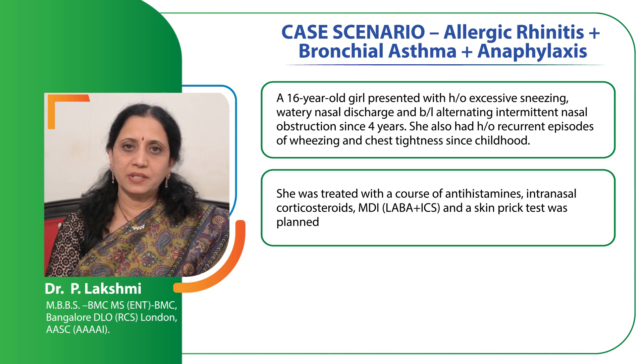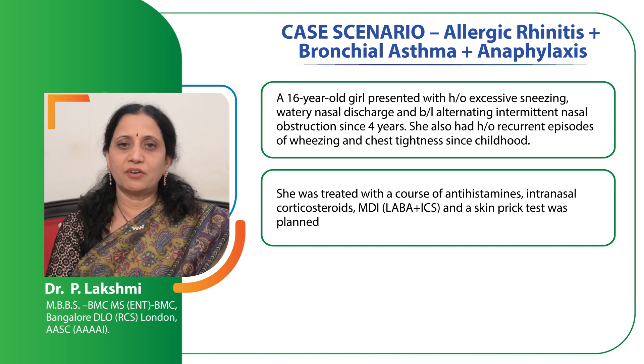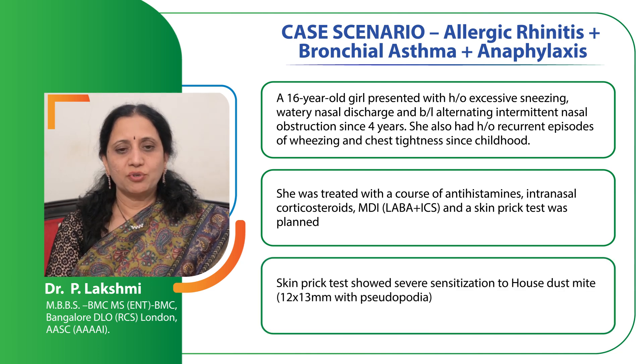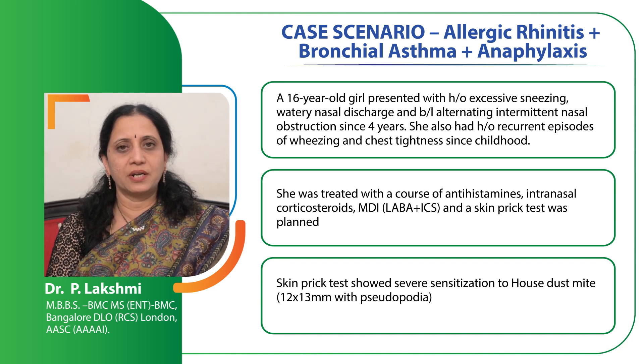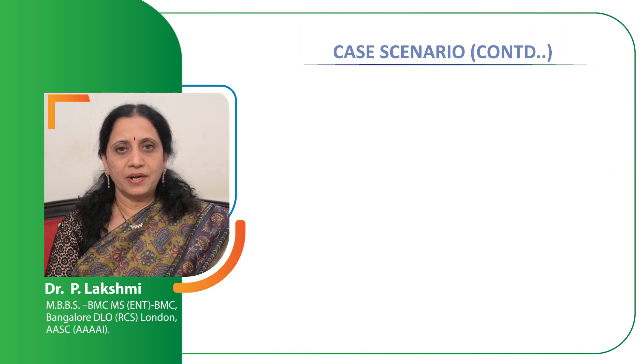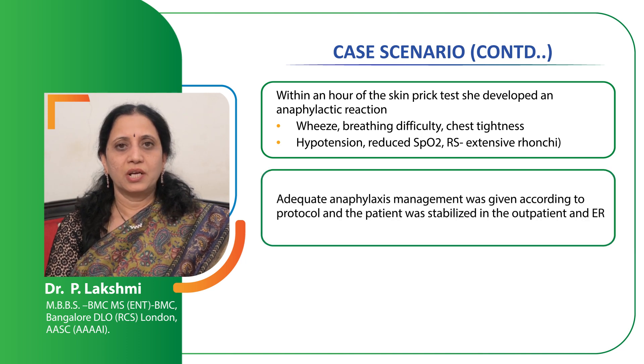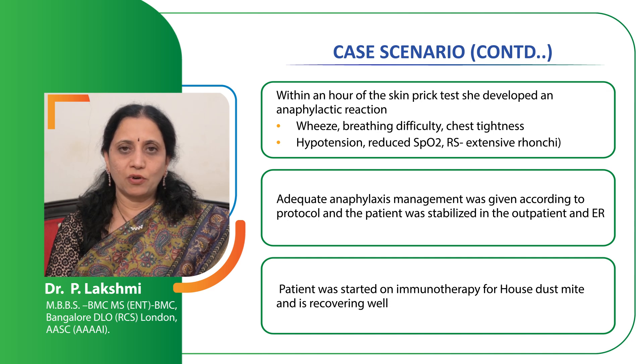She was treated with oral antihistamines, intranasal corticosteroids and antileukotrienes, as well as metered dose inhalers consisting of LABA and ICS. Because she is a young girl and we did not want her to progress to frank asthma, it was decided to do an allergy skin prick test. She was found to be highly sensitized to two types of dust mites, DP and DF — Dermatophagoides pteronyssinus and farinae — and hence it was decided to give her immunotherapy. However, she developed a severe anaphylactic reaction to the dust mite allergen and was resuscitated, treated and admitted in a regional hospital until she recovered. She is now on immunotherapy and doing very well, with many of her allergy symptoms reduced.